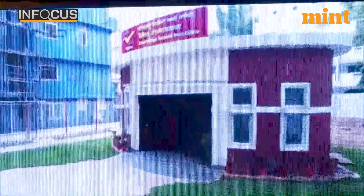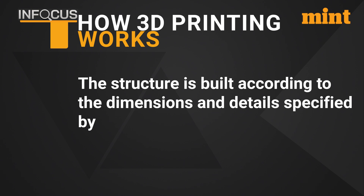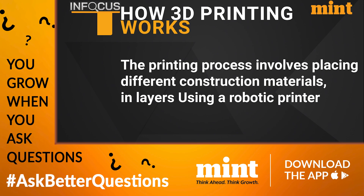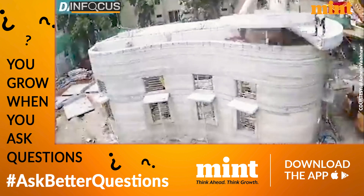Once a blueprint for the building is in place, instead of it being translated onto the ground by construction workers, a 3D printer takes a digital drawing to print a physical structure. The structure is built according to the dimensions and details specified by engineers — for instance, whether a particular wall is load-bearing and what the ideal thickness required is. The printing process involves placing different construction materials in layers using a robotic printer. 3D printing technology deposits concrete layer by layer according to the 3D model drawing input.